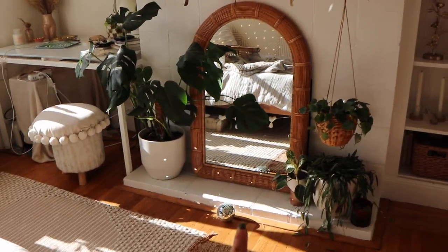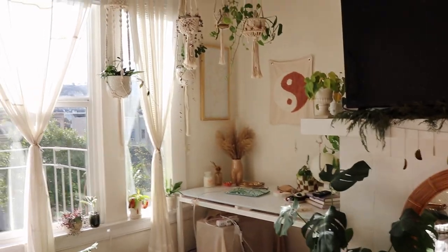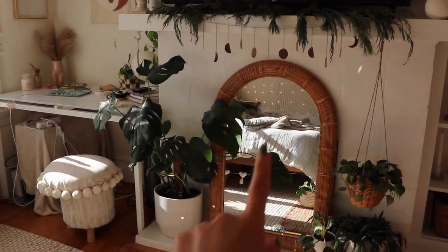I also put this boho mirror right here in front of the fireplace. It was right there, but I put it here because I don't know how I feel about having a mirror in front of a desk — it looks weird. I would be down for a small mirror, but not a really big mirror like this.